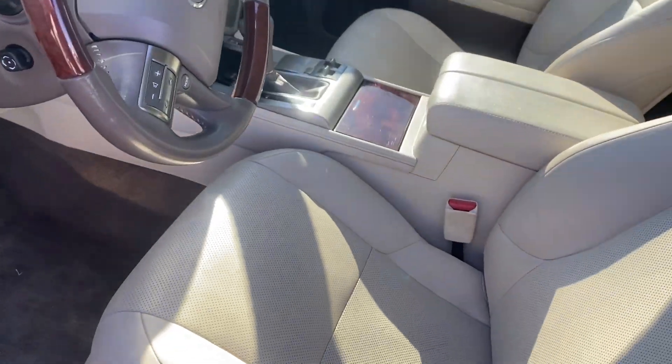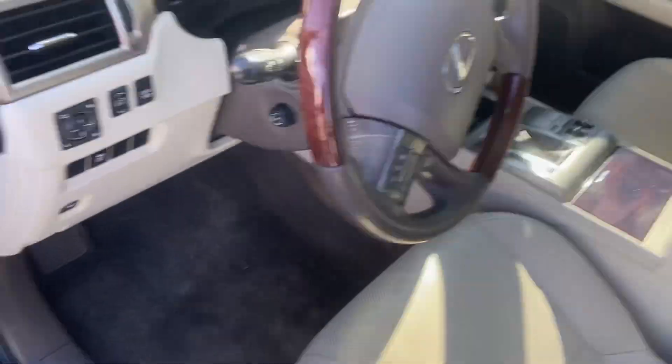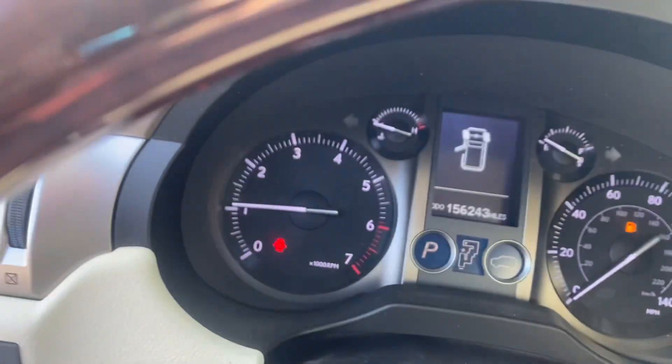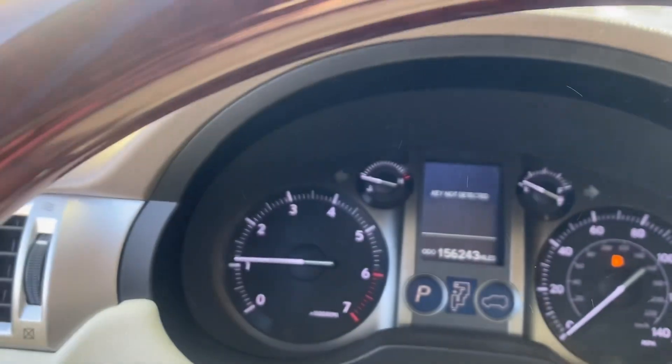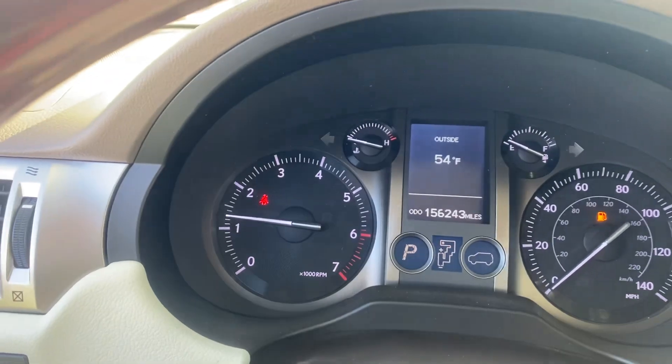Front seat you can see looks just as good. No rips, no tears, nothing like that. Go ahead and verify the miles. You can see that I don't have any lights on that shouldn't be. Besides the gas light — I guess I should get some gas put in here.